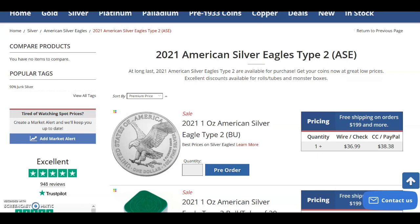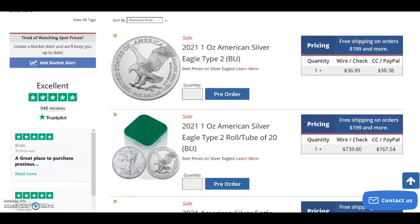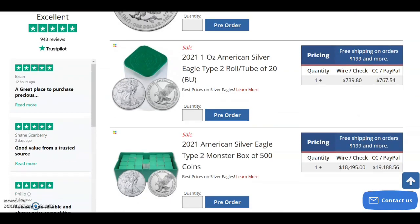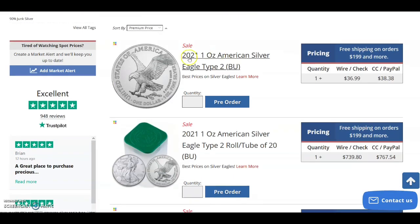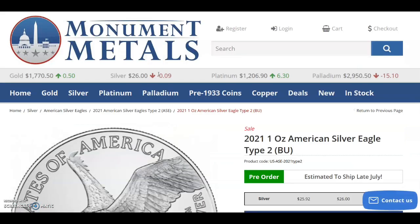You can pre-order one American Silver Eagle, you can pre-order a tube of American Silver Eagles, or you can pre-order a monster box. Look at that price — $18,495 for a monster box. Let's take a look at the details.